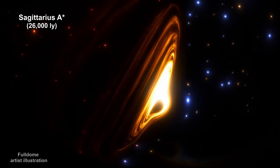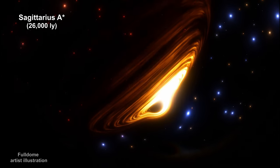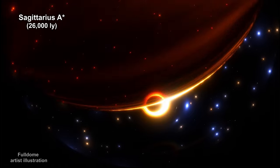Here's a full dome illustration that shows how SAG A star might look to viewers on a planet orbiting S2 as it orbits the black hole.